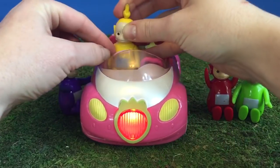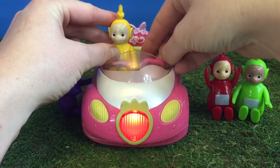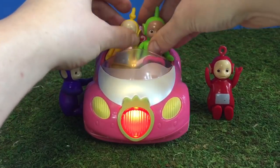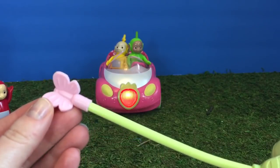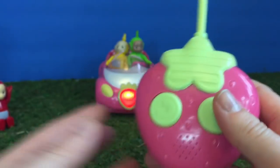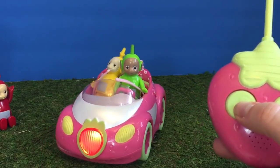Let's put Lala in. Who should go in the driver's seat? Maybe Dipsy can go beside Lala today. Here's our remote control — there's the little butterfly antenna. There are two buttons: forward and turn around. Here we go on an adventure!